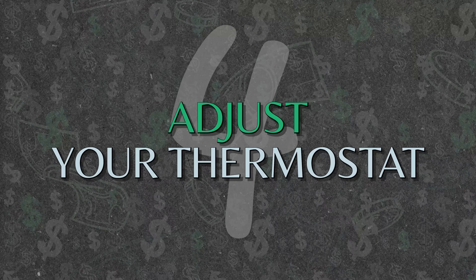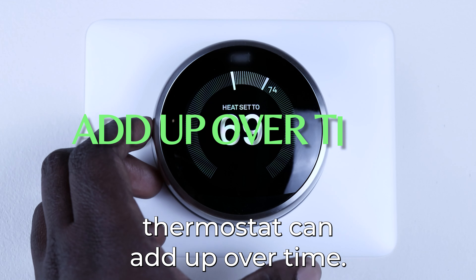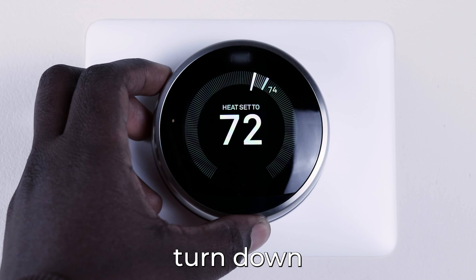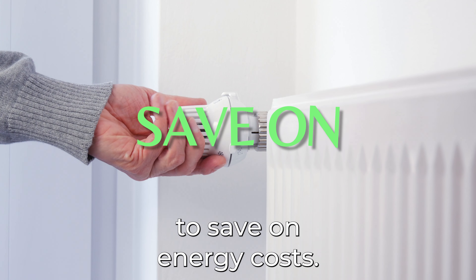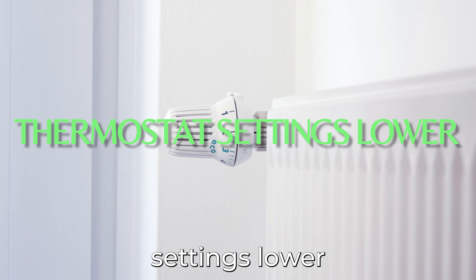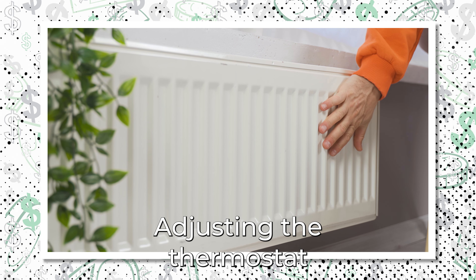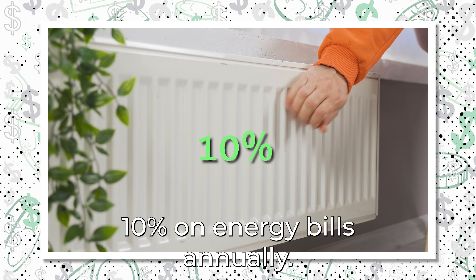Number 4: Adjust Your Thermostat. Minor adjustments to the thermostat can add up over time. If you're away from home during certain hours of the day, turn down or turn off your heating or cooling systems to save on energy costs. Consider changing the thermostat settings lower when you leave your home for the day or when you are sleeping. Adjusting the thermostat in your home can save you up to 10% on energy bills annually.